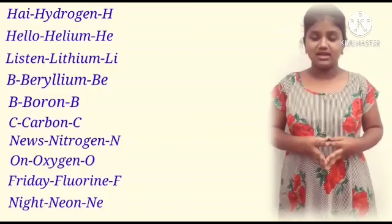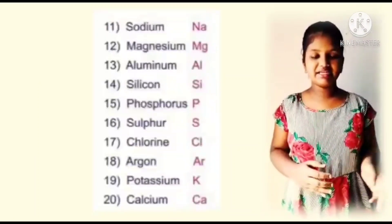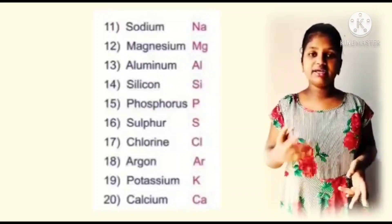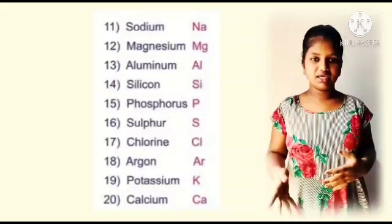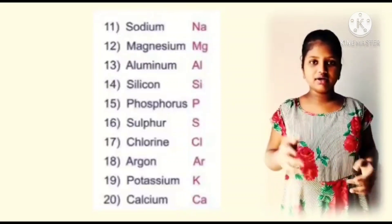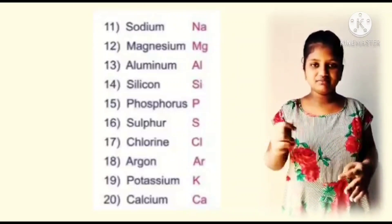Let's continue with 6. Let's remember 11 to 20 elements with their symbols. Sodium, Na. Magnesium, Mg. Aluminium, Al. Silicon, Si. Phosphorus, P. Sulphur, S. Chlorine, Cl. Argon, Ar. Potassium, P. Calcium, Ca.